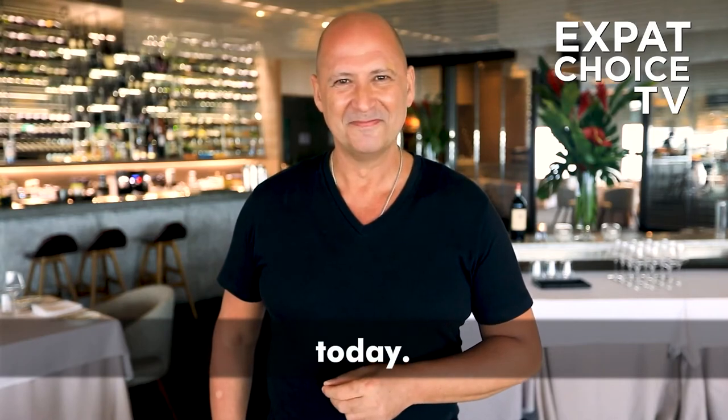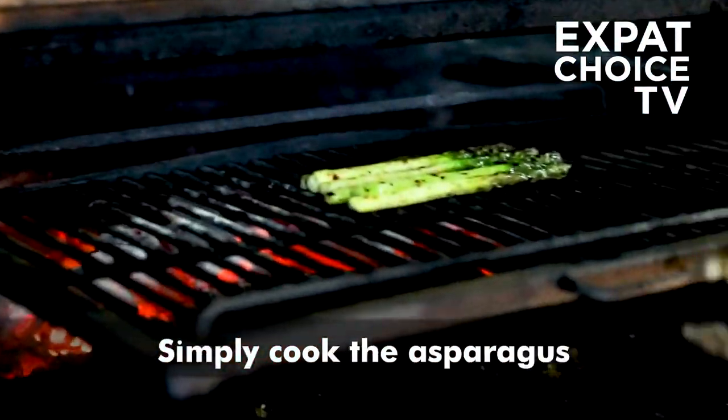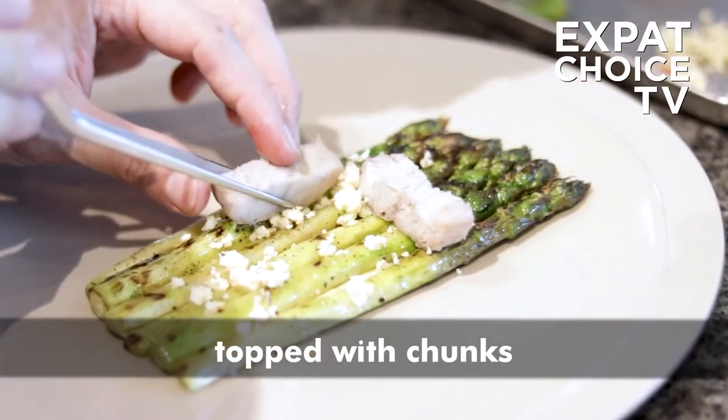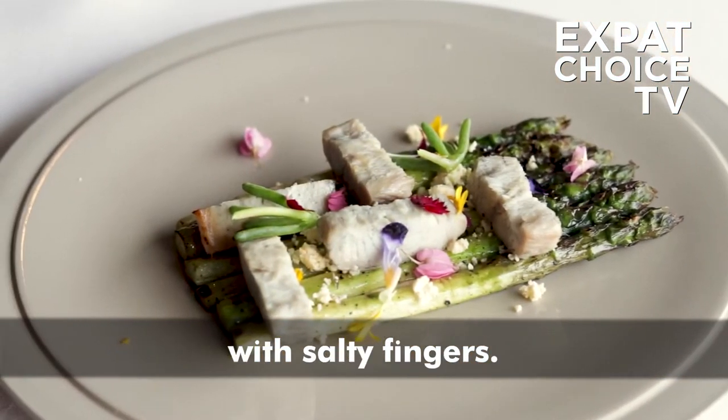The fresh asparagus is one of the best ingredients of the spring. Simply cook the asparagus over a wood fire, then lay it on a parmesan cheese and chive sauce, topped with chunks of German smoked eel and a sprinkle of feta, finishing off with salty fingers.